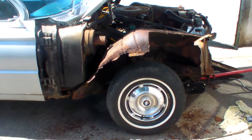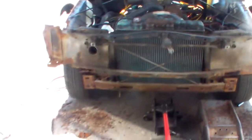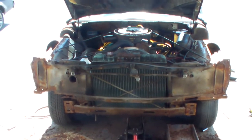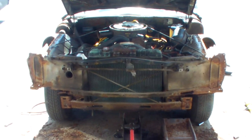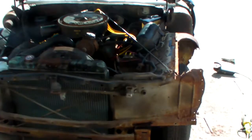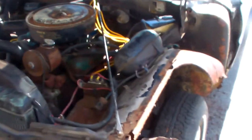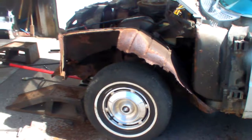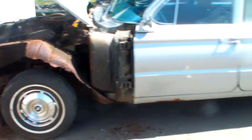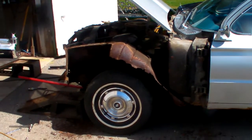Resto has begun. Front fenders have been removed. Grill, bumper, a lot of rust — but it's only metal and it can be repaired. You can't tell a boy you can't repair his dream car. Patience isn't a virtue of mine, but when it comes time to play with my toy, I think I'll find it.